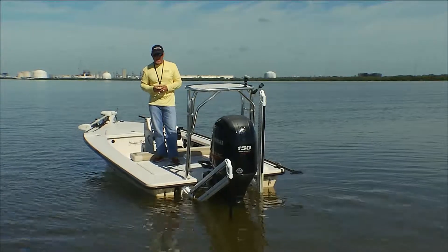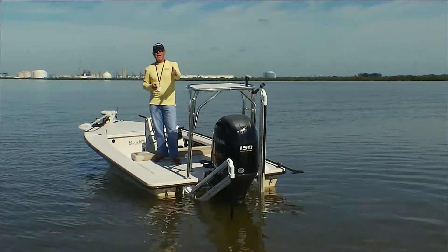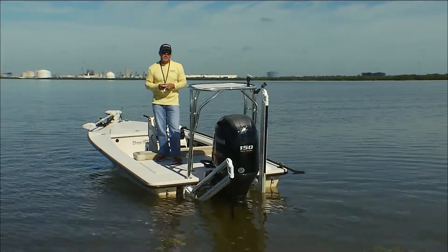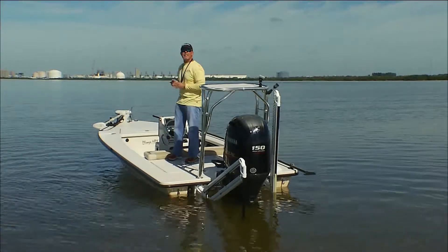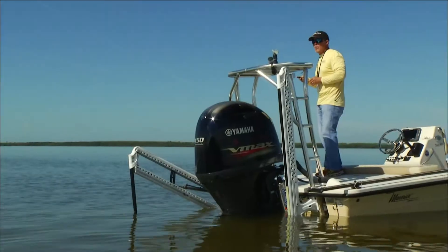Today's Power Pole tip of the week is about the single Power Pole anchoring system, or possibly duals. Starting with the single: when you have a single, your boat has a tendency to want to lay constantly downwind. What duals allow you to do is get the boat into the exact position that you want.